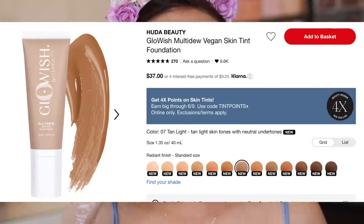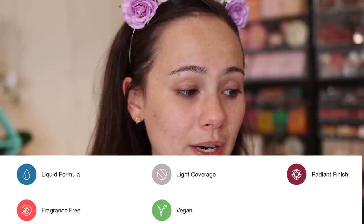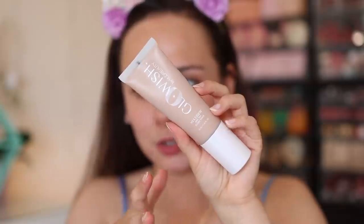The skin tint comes in 12 colors — pretty good for a skin tint. It's $37, so it's not super cheap. It's fragrance free, light coverage, liquid formula with a radiant finish, and it's vegan. I picked up shade number four, Light Medium — I'm thinking this might be too dark for me. I didn't watch any reviews prior so I wasn't sure. Before applying, I'm prepping my skin with the Fourth Ray Oat Face Milk, just a really great lightweight hydration before makeup that won't affect how the skin tint looks.